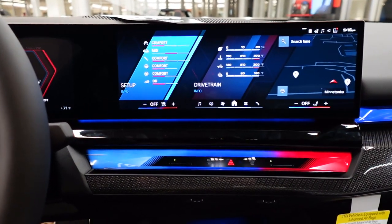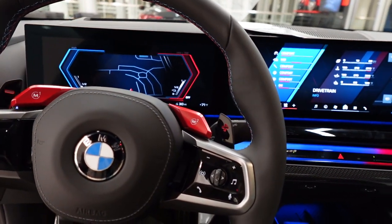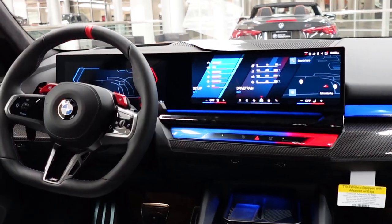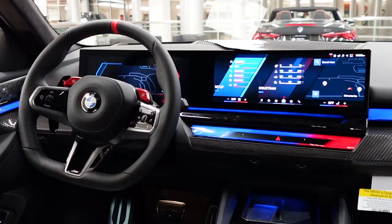The vehicle comes equipped with BMW's latest iDrive infotainment system and driver display. The screen has moved higher up, so it's more at eye level, and both processing speed and color resolution have been enhanced.